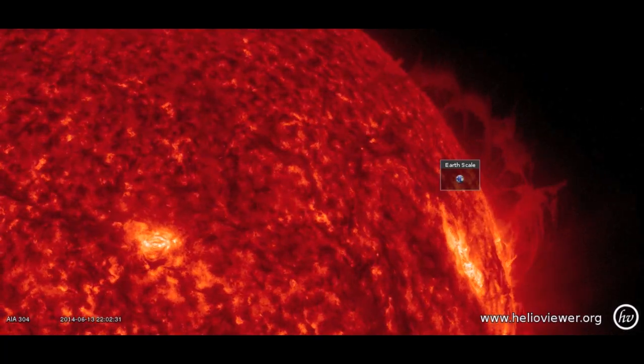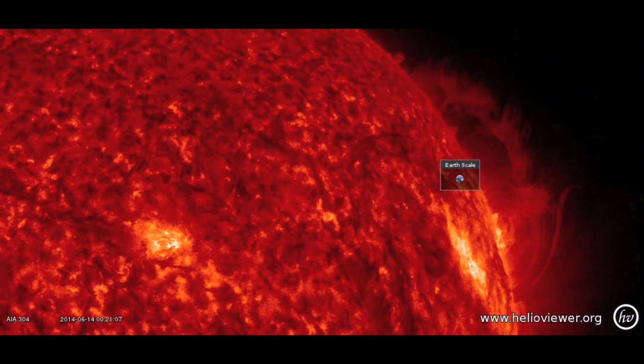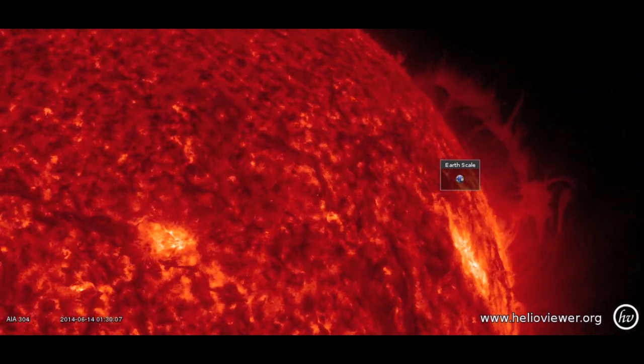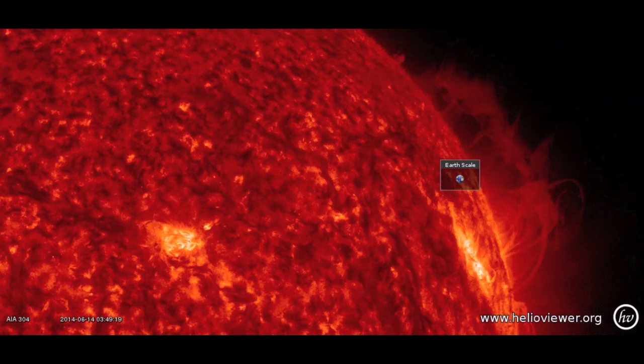Good morning, folks. Today begins the Mobile Observatory Project, and as we take in the size perspective of the plasma filament departing the Earth-facing disk on the north, we stand in a period of relative calm both on the Sun and here on Earth.